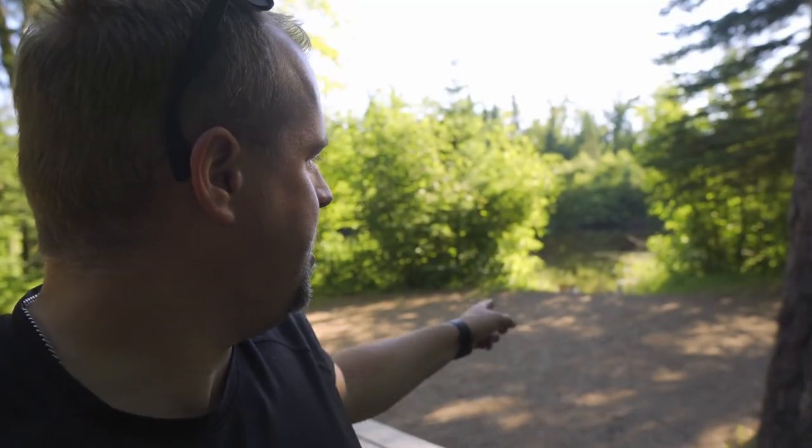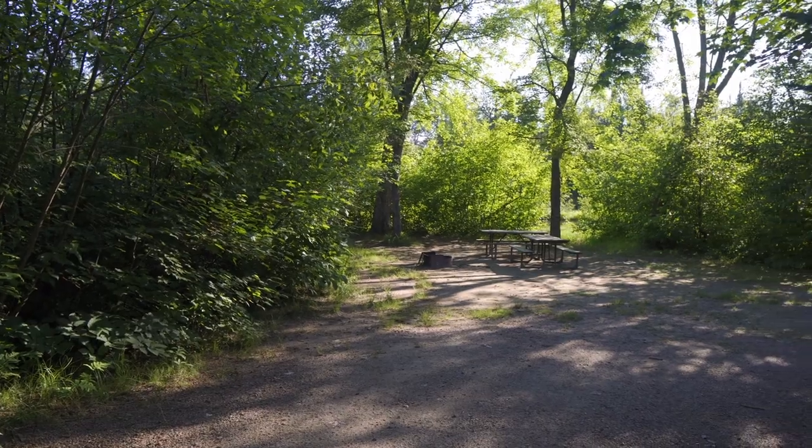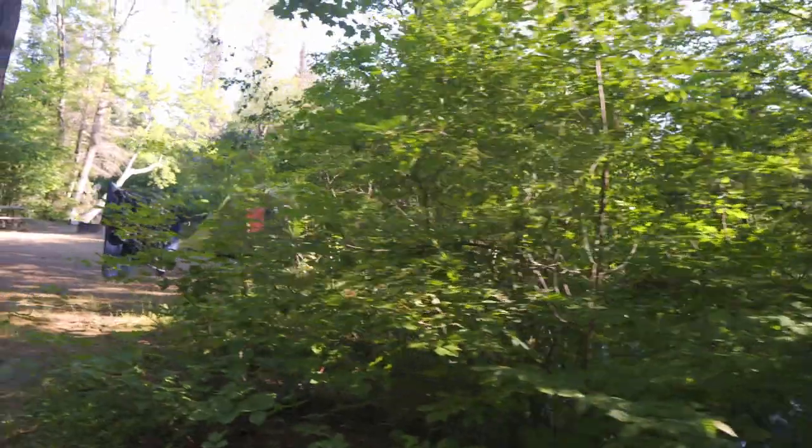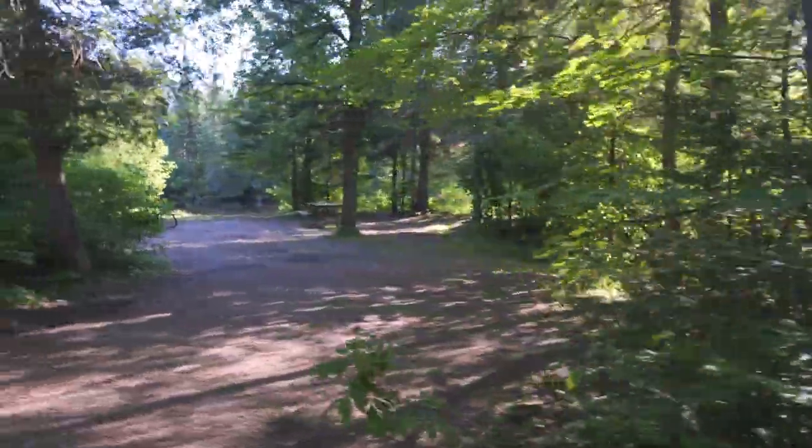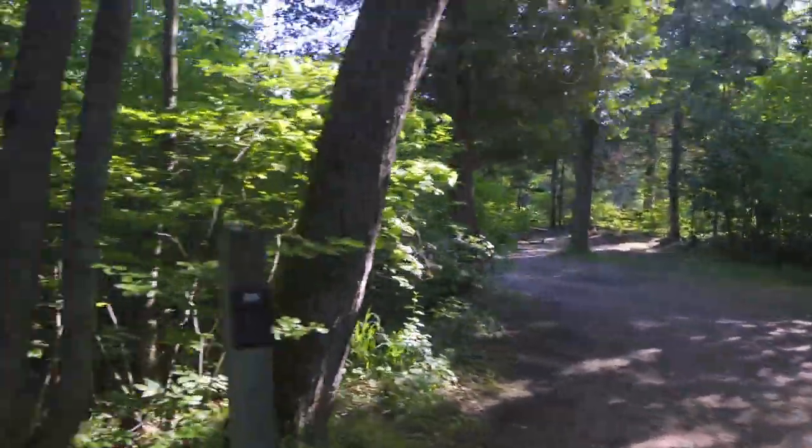Here's the second campground in Bonnechere — the River Loop. Arguably, it has the best sites because a lot of them are waterfront. Keep in mind, they're not electric. There's access directly to the Bonnechere River, so if you want to launch your canoe, kayak, or stand-up paddleboard, you can do it directly from your site. For the nicest sites, River Loop is definitely the place to be, but again, non-electric, so keep that in mind.